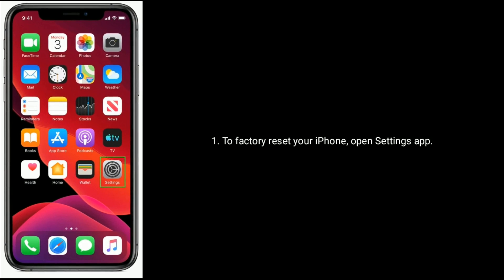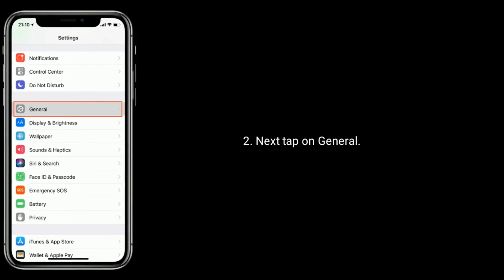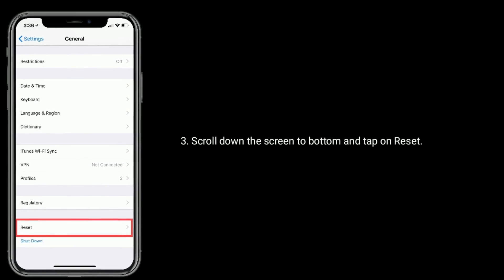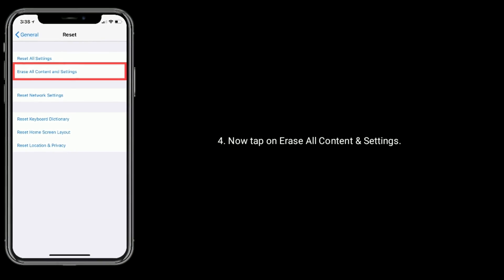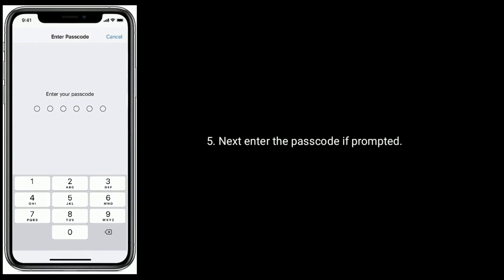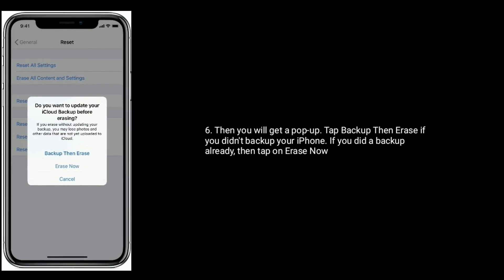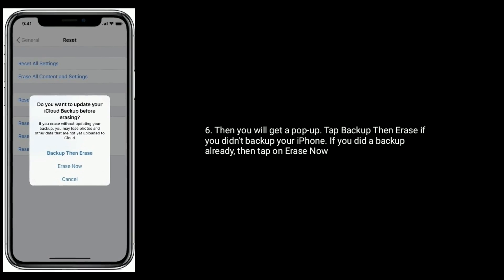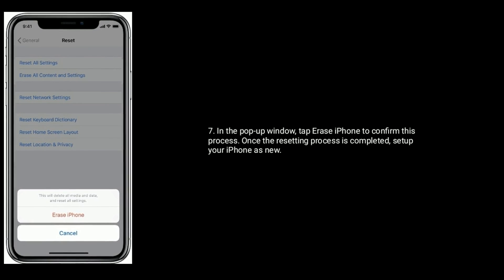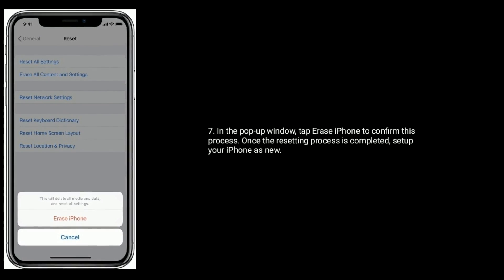To factory reset your iPhone, open the Settings app. Next, tap on General. Scroll down to the bottom and tap on Reset. Now tap on Erase All Content and Settings. Enter the passcode if prompted. You will then get a pop-up — tap Backup Then Erase if you haven't backed up your iPhone. If you already did a backup, tap Erase Now. In the pop-up window, tap Erase iPhone to confirm. Once the resetting process is completed, set up your iPhone as new.